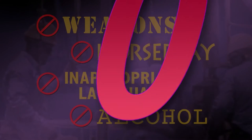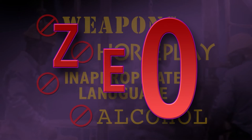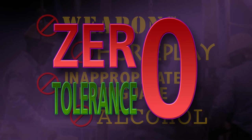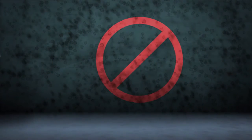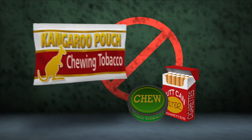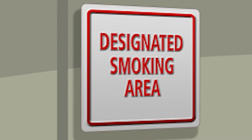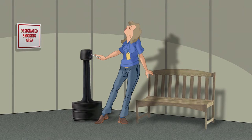There is zero tolerance with weapons, horseplay, inappropriate language, and anyone under the influence of alcohol or drugs. Smoking and chewing tobacco are not allowed in classrooms or the lodging building. Please smoke only in designated locations that have both butt cans and proper signage.